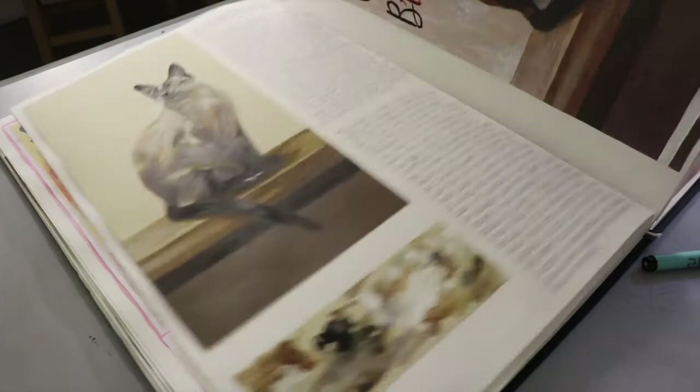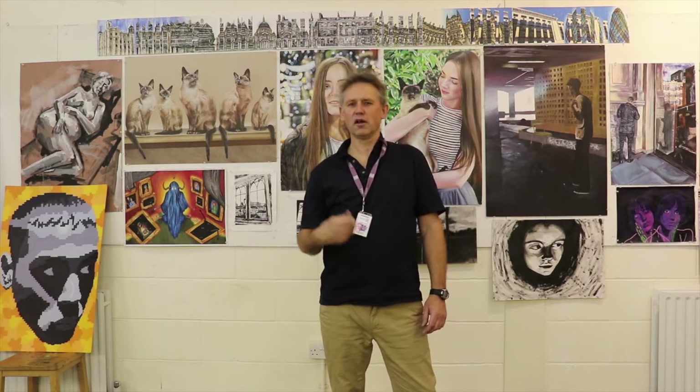In the first year we go through printmaking, all sorts of different processes in printmaking. It's quite fast and furious for the first few weeks where you're learning all sorts of things you've not really tried at all. And then gradually as the course progresses you begin to understand some of your own interests.